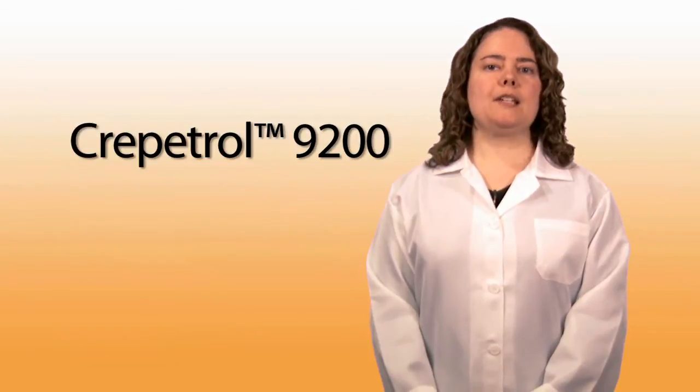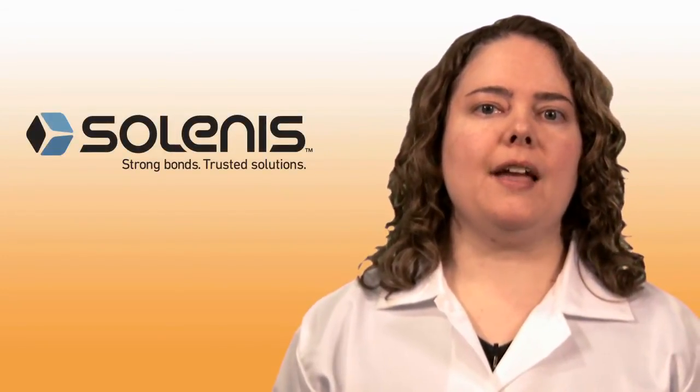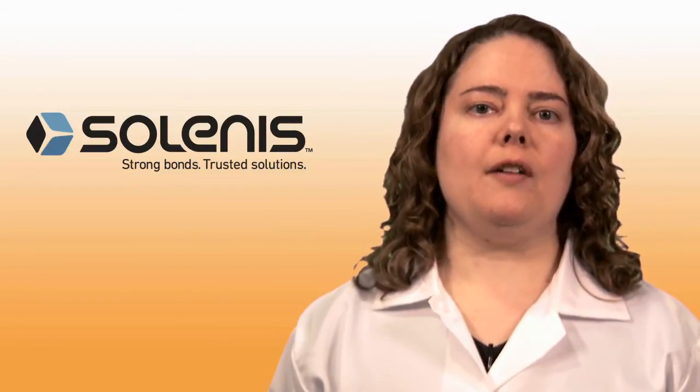Of course, this isn't the right solution for every machine, which is why consulting with our technical support team is so important. In fact, helping customers succeed is one of the things I like most about my job, because our chemistry is your advantage.